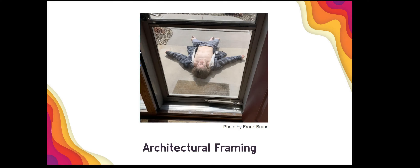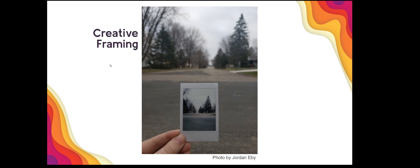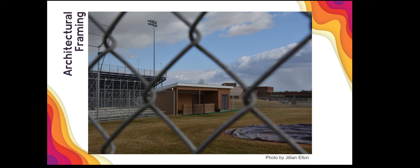Frank used framing naturally last week — being mindful and framing himself well with the window. Jordan took a creative approach using a Polaroid picture as a frame, mirroring the image to create balance, with leading lines from the road toward the rest of the photograph. Carly used framing to naturally show a chicken by the fence, and Jillian used architectural framing to focus on the dugout, purposely placing it in the middle of her frame.